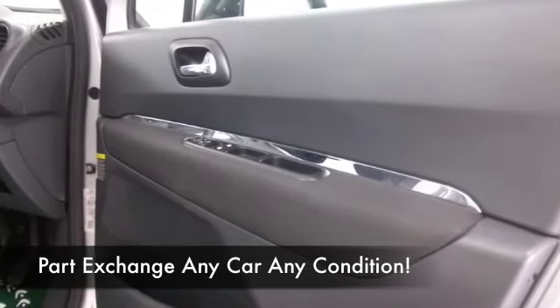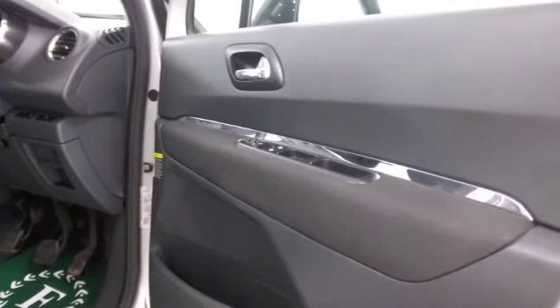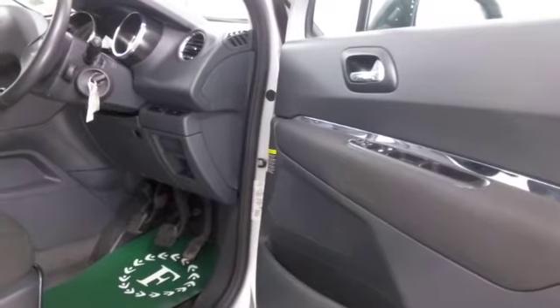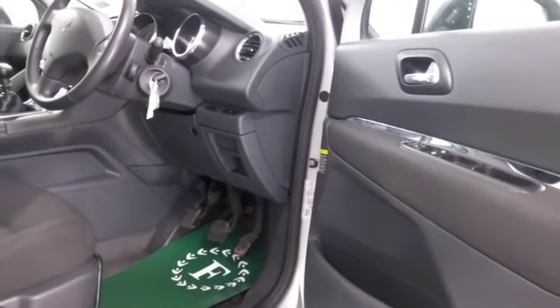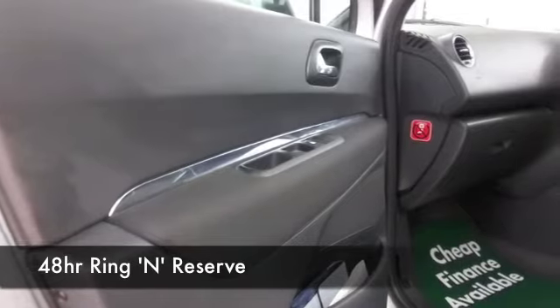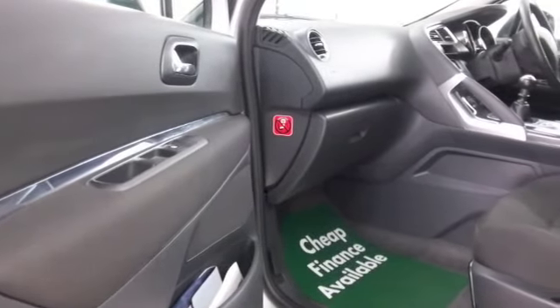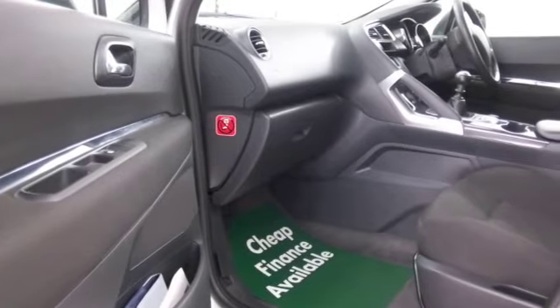These are great on long journeys where it'll cruise along all day, giving you worry-free and economical motoring. The 1.6 diesel returns about mid-60s to the gallon when you're taking it easy on a long run. It's a superb cabin — not just easy to get in and out of, but very comfortable as well, with lots of headroom especially in the back.